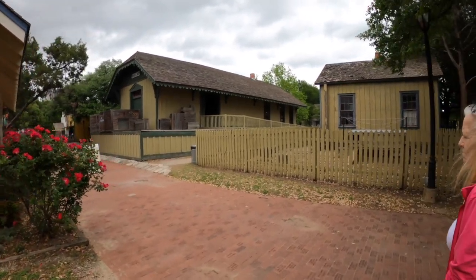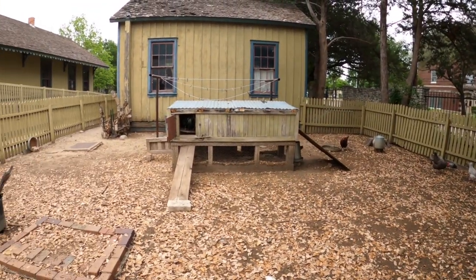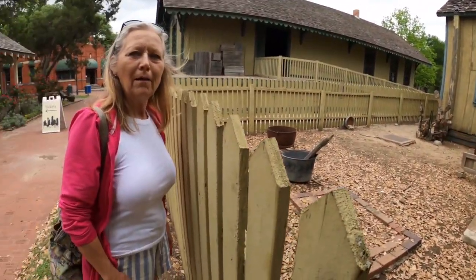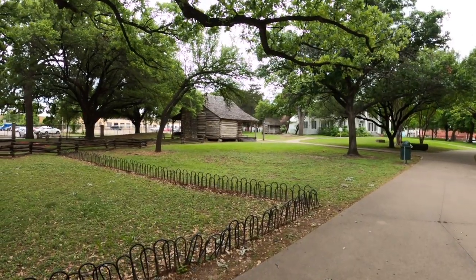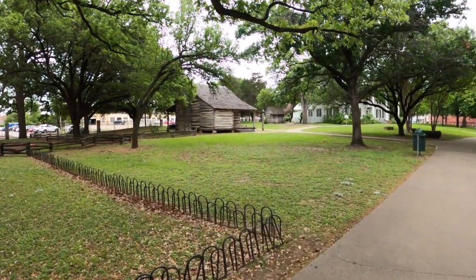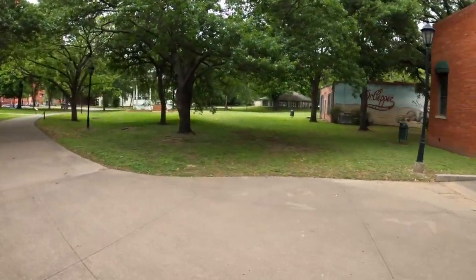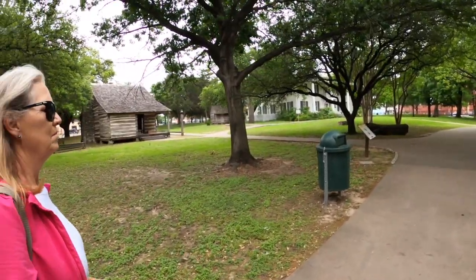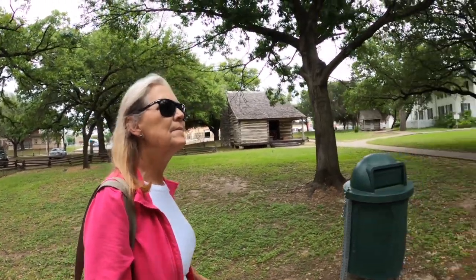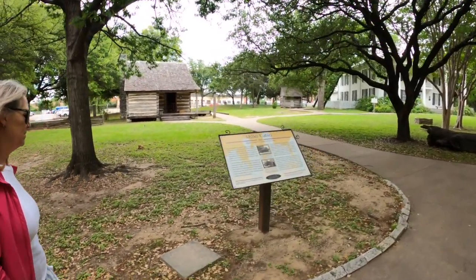Let's check this out — they've got a chicken coop over here. All of these buildings were moved here at one time or another as they were saved by the city, and they've created a village here basically to show what life was like from the 1850s to the 1920s. The first place we're going to is the Miller Cabin.